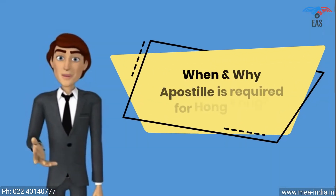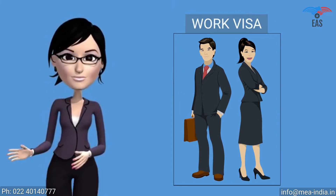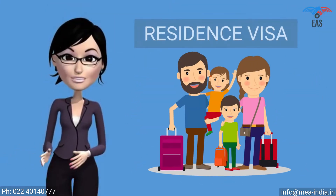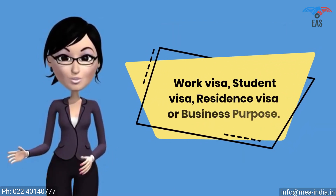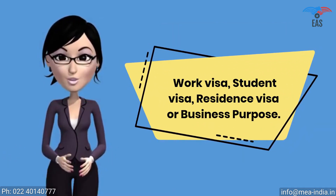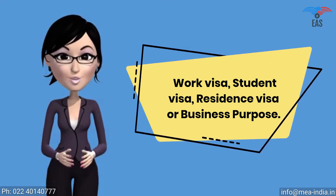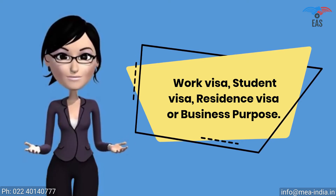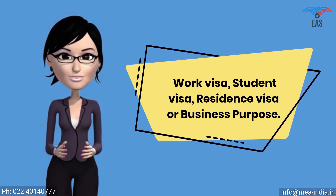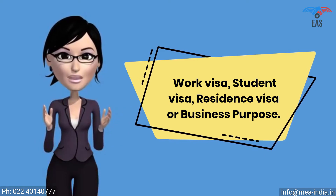When and why is apostille required for Hong Kong? The apostille stamp is required for a work visa, student visa, residence visa, or business purpose. It shows that you are a genuine person or company visiting Hong Kong or doing business there with genuine purpose. It proves that your certificate is true and can be permitted in Hong Kong. Apostille attestation is a report which expresses a conclusion about the reliability of a specified document.